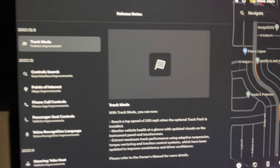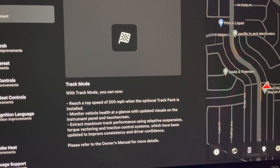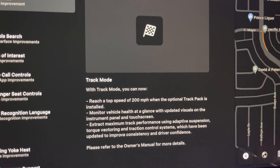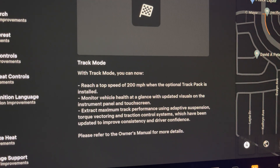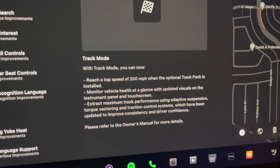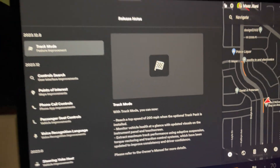We just got this new track mode update for the Monolith Plaid, and it says that we can now reach a 200 mile per hour top speed if we have the ceramic brakes from Tesla installed. It automatically knows when the car has them on and increases your top speed in track mode to 200 miles an hour, along with some other changes to track mode — visual changes, performance changes — and a lot of them actually change as soon as you put on the ceramics. I believe the wheels offer different benefits as well.